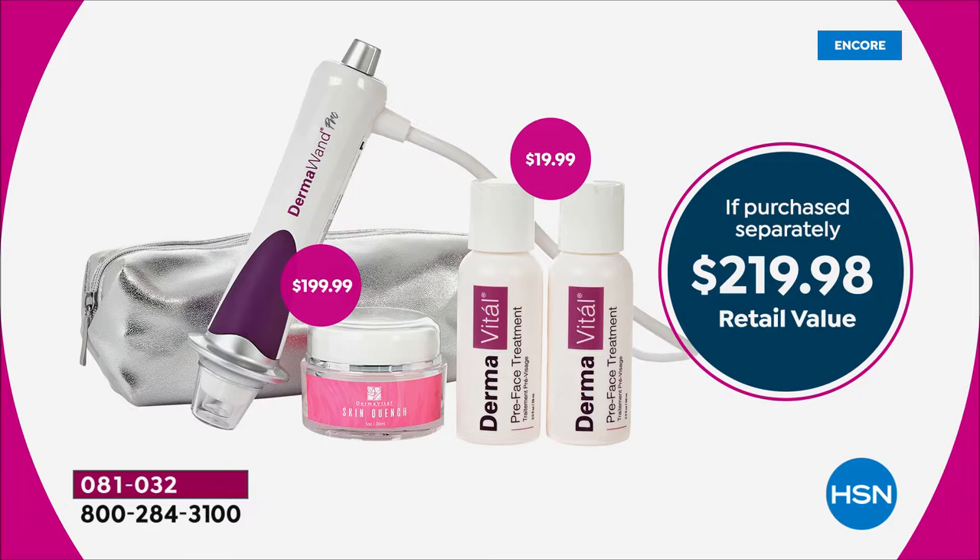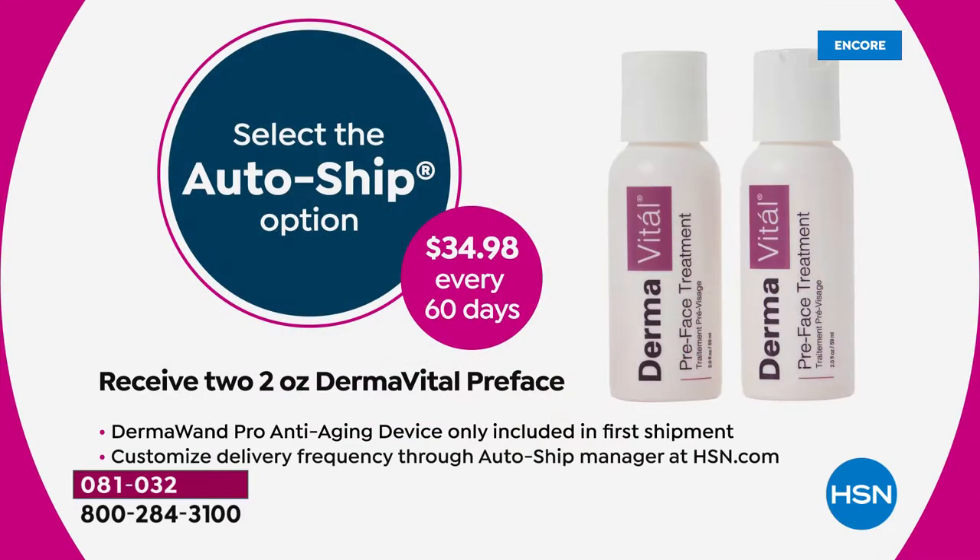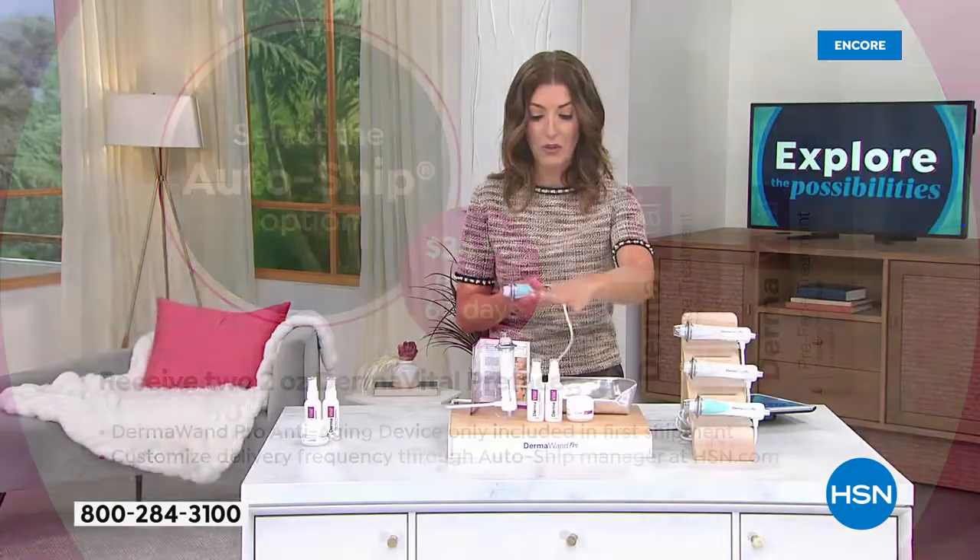This is our most limited offer. If you want to take advantage of AutoShip with your first purchase, you'll get the Dermawand Pro and all the accessories. If you say yes to AutoShip, going forward you can schedule convenient delivery of the pre-treatment for your face at $34.98, getting two of those every 60 days or any convenient schedule of your choice.